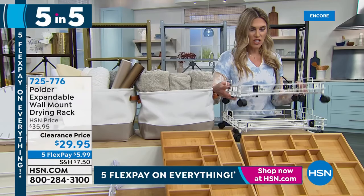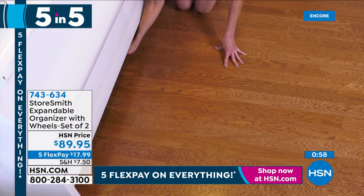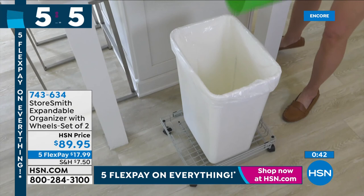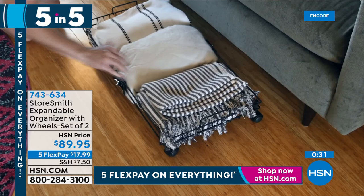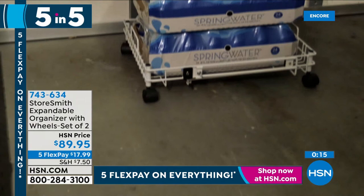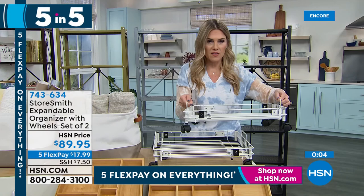Fifth: StoreSmith expandable rolling organizers on casters. They expand from 16.5 to 26 inches wide. Put them under the bed, use them as a rolling trash can in the kitchen, or carry cumbersome items like an air fryer or vacuum. You're getting a set of two, every review is a perfect five stars. They hold up to 30 pounds. They expand, slide in, and are a handy helper anywhere in the home. That's your five-in-five for 2022!